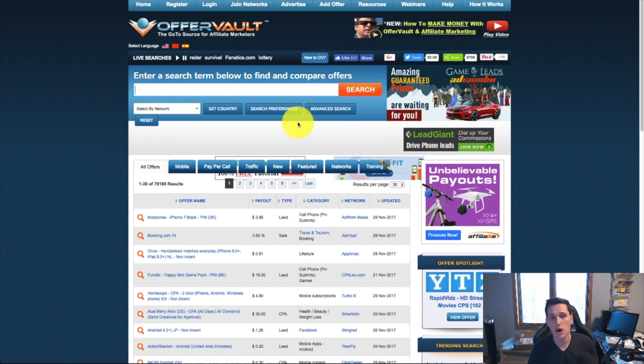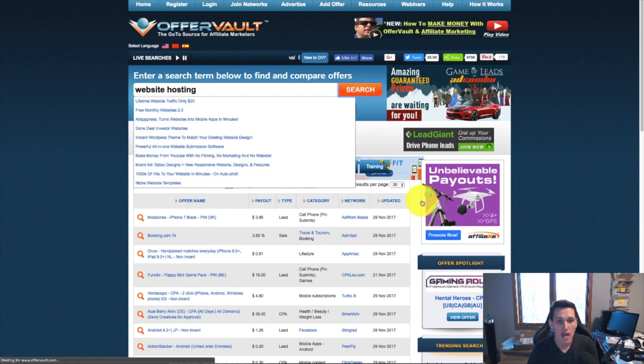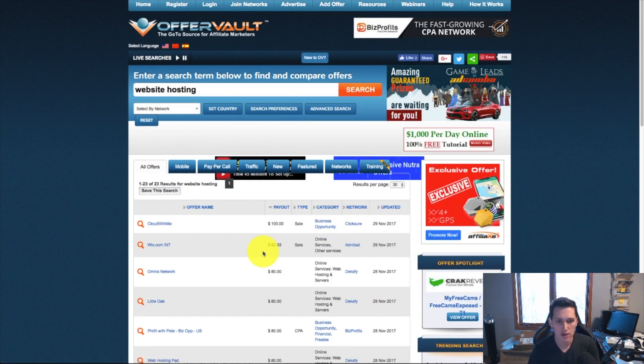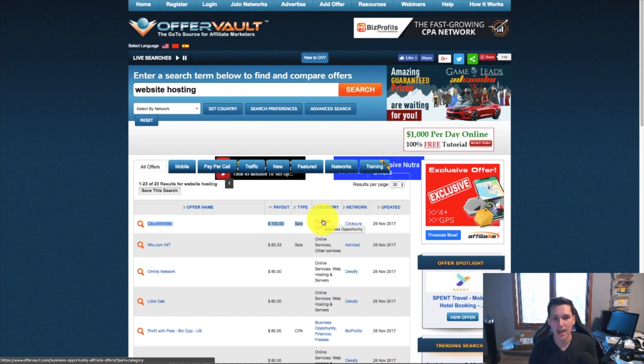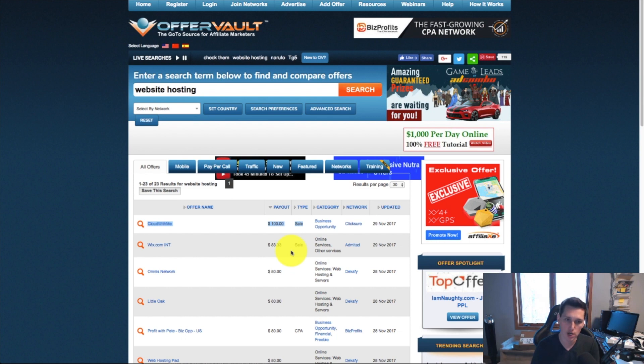If you want to go the affiliate offer route and find a hosting offer, head to a site like Offer Vault, search 'website hosting,' and they'll show you all the offers available and how much they pay. They range around $100 — you can find ones for $100, some for $80, some for $125. You literally get paid just for them signing up for hosting. You can also negotiate deals with these companies once you sign up — if one says $80, you can ask to be bumped to $100 and they'll almost always do it, especially if you're sending them people every day.